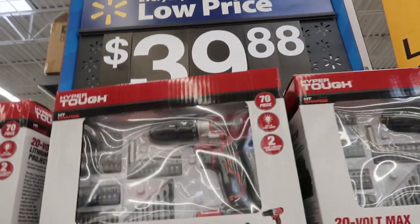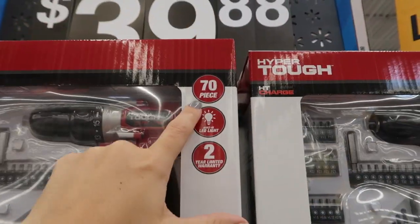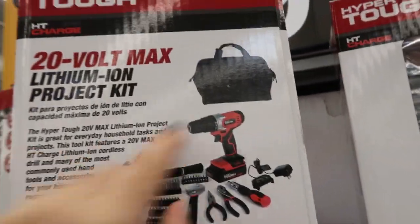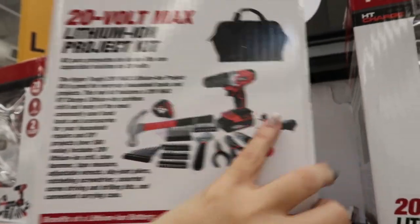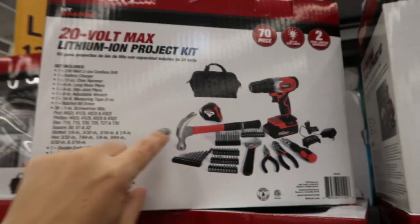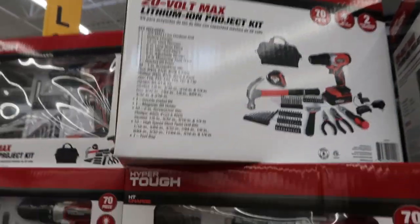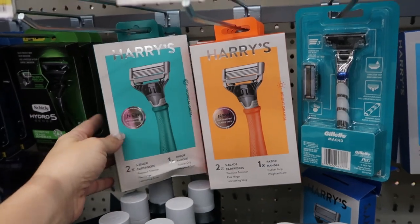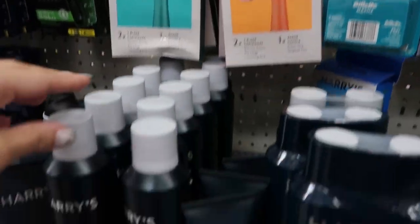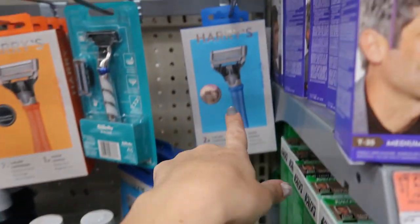For $39.88 they have a drill — 20 volt, 70 pieces, two-year warranty, with a bag, hammer, and tape measure included. Such a good price for that. Razors are always a good option — they have Harry's razors with really good reviews, coming in teal and orange for $9.97, plus all the accessories to go with them so you can make a cute basket.